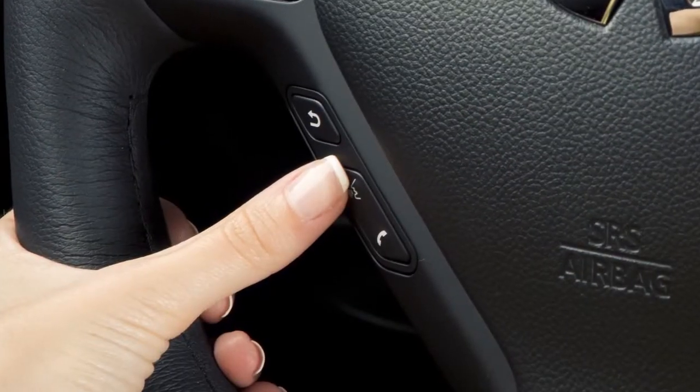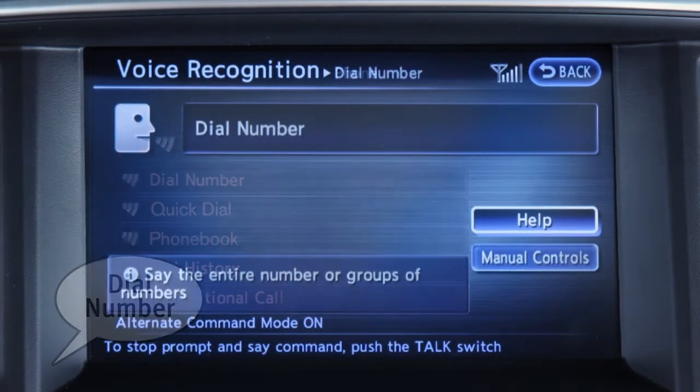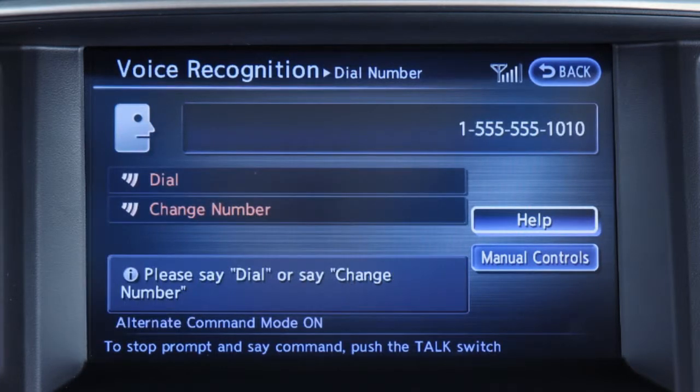To dial by phone number, press the talk button on the steering wheel and say "phone." Wait for the tone and then say "dial number." When prompted by the system, say the digits of the phone number you wish to dial, starting with the area code. You can speak all 10 digits of the phone number without pausing.